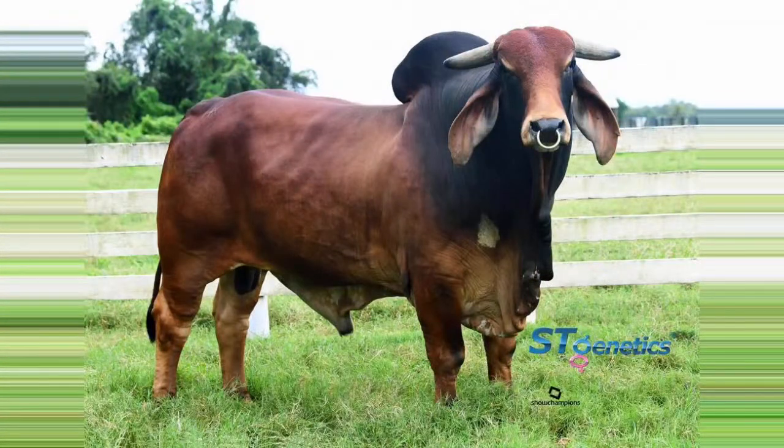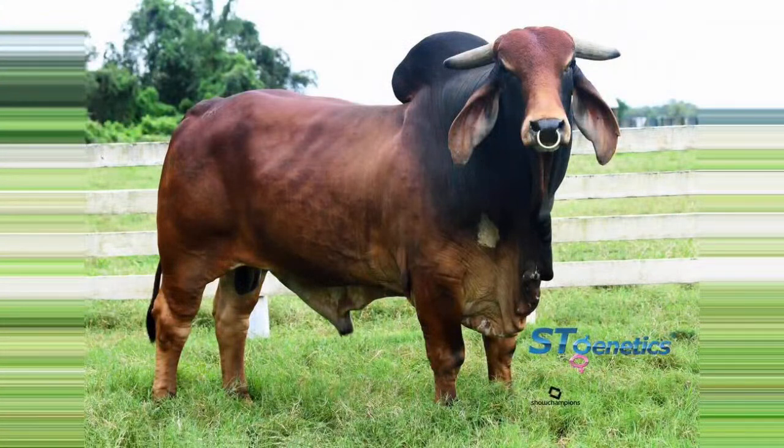Adeline knows everything about this, so she's going to be taking care of everything. We're going to talk about these cattle by sire groups. The first sire group is going to be the HK X-Ray lots — that's going to be Lot 1 and Lot 2.